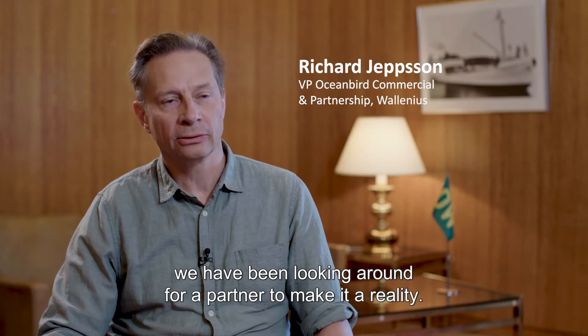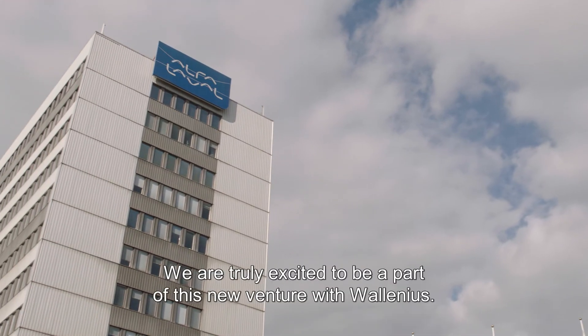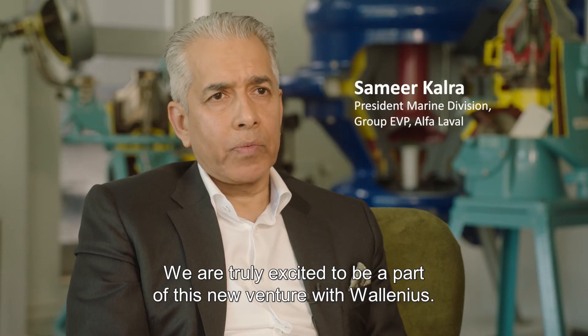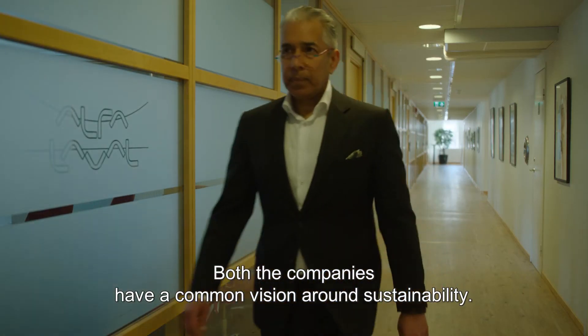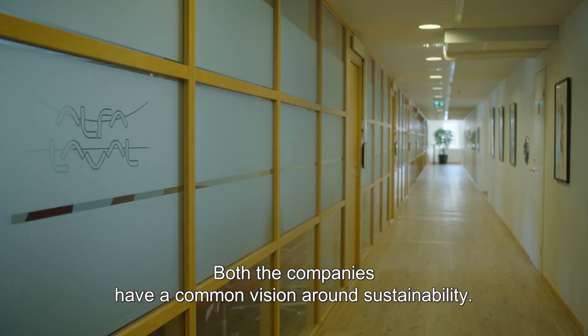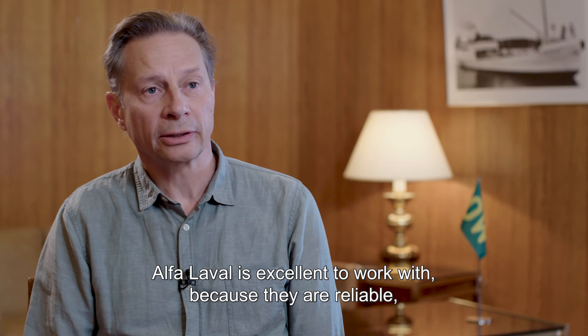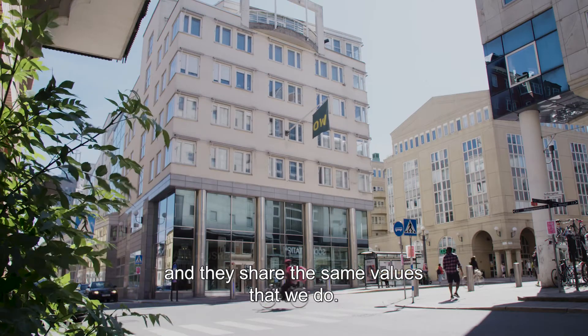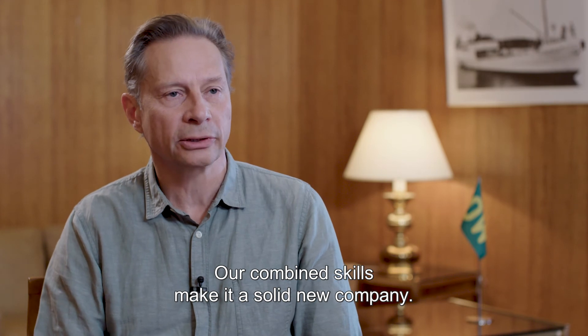As we have been developing the Ocean Bird system, we have been looking around for a partner to make it a reality. We are truly excited to be a part of this new venture with Velenius. Both companies have a common vision around sustainability. Alfa Laval is excellent to work with because they are reliable and share the same values. Our combined skills make it a solid new company.